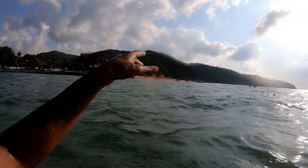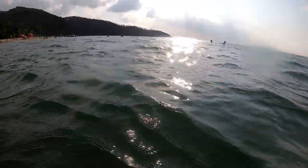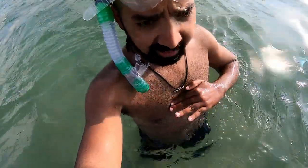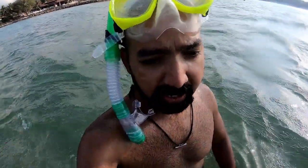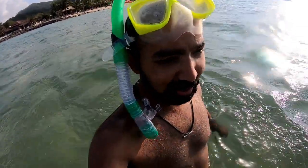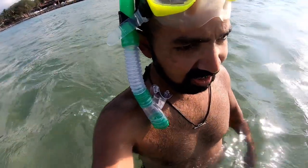Koh Phangan, the main island at Mahat Beach, and Koh Ma, the tiny island, are connected by a sandbar which is submerged. You can walk through this submerged sandbar — it's about this deep, but you can still walk through it. In India there is Ram Sethu bridge which connects India and Sri Lanka and is submerged underwater. This is kind of similar — you can think of that place as India, that place as Sri Lanka, and this submerged sandbar as Ram Sethu bridge.